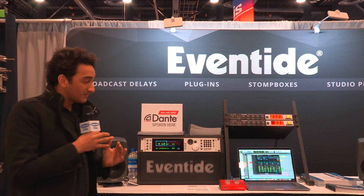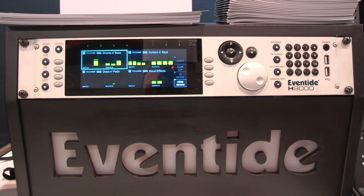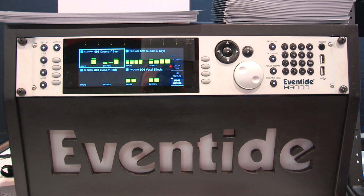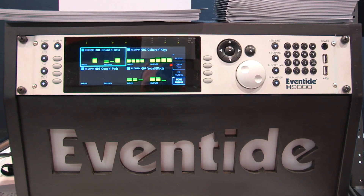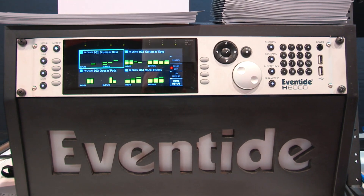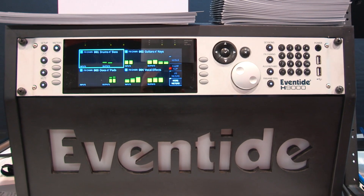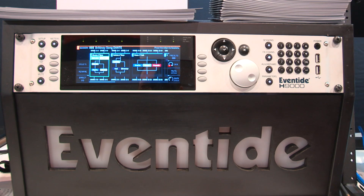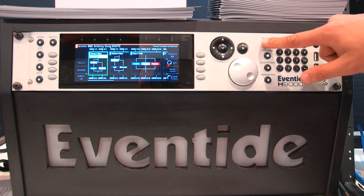The H9000 is a ground-up machine that we made for the 21st century. This is the Eventide of the new future. We have 16 effects that can run all at the same time with extremely flexible I/O. You have the choice of using USB with 16 channels, and you can also use it as your primary audio interface, or you have analog digital I/O.